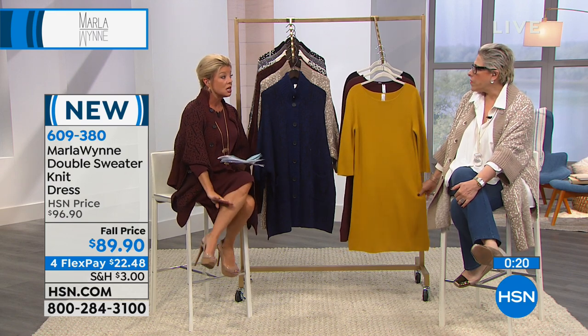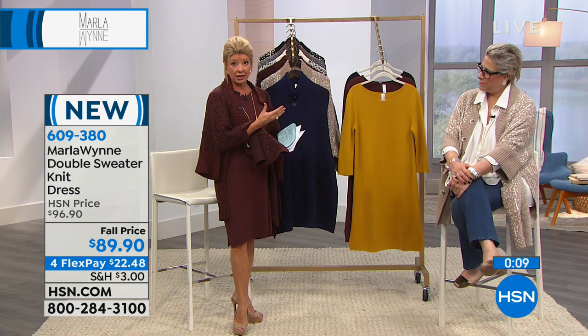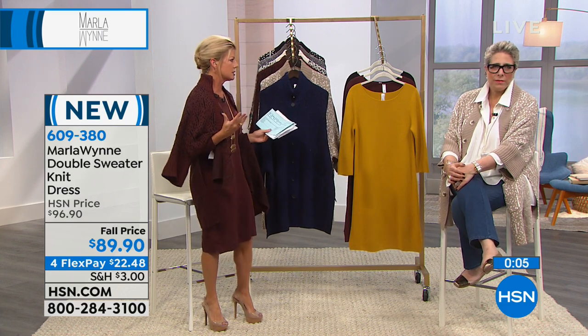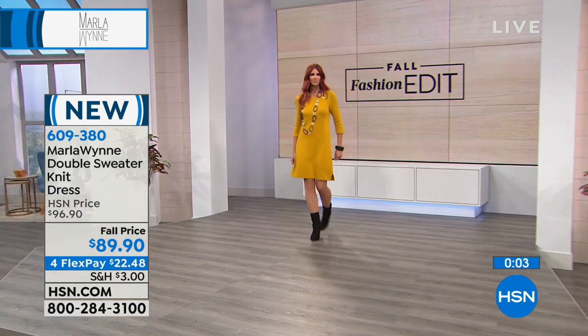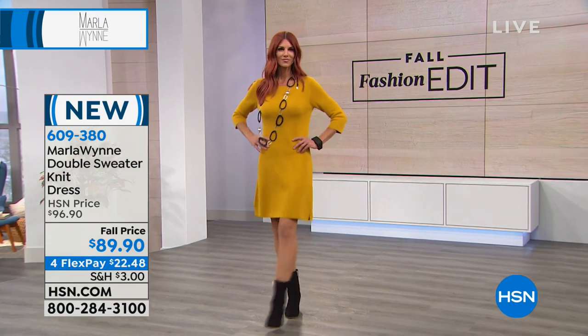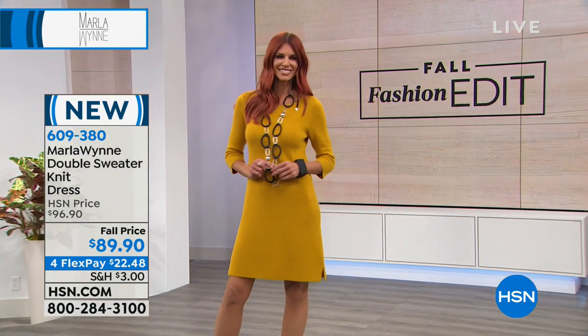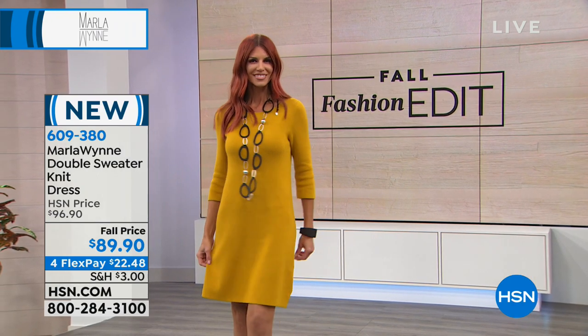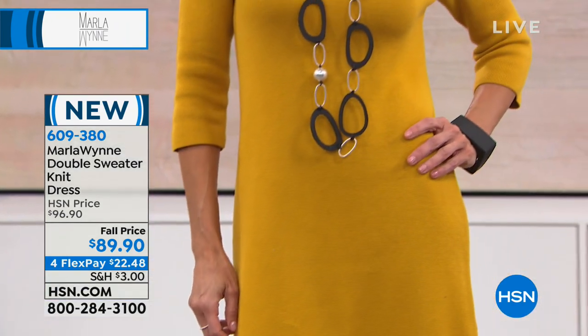The approximate length is about 37 and a half inches, which is a perfect length. I'm 5'2" wearing stilettos, and it's about three inches below my knee. Sonia is 5'11" and it's just a couple inches above her knee. Special fall price: $89.90, with four FlexPays — an opportunity to get it home at $22.50.